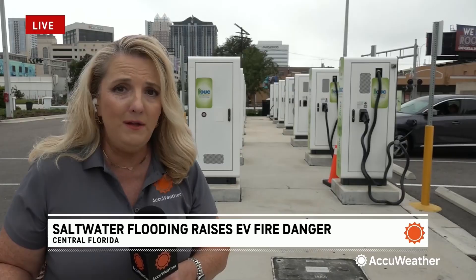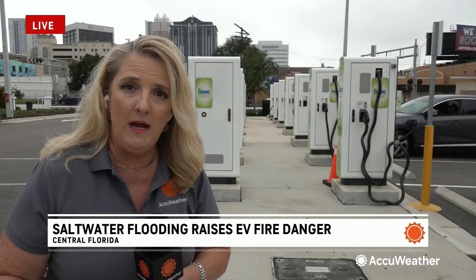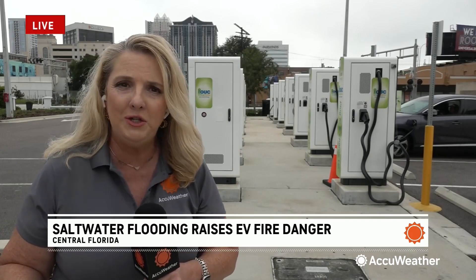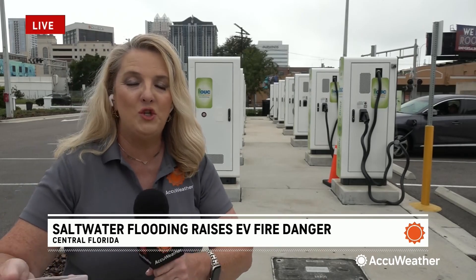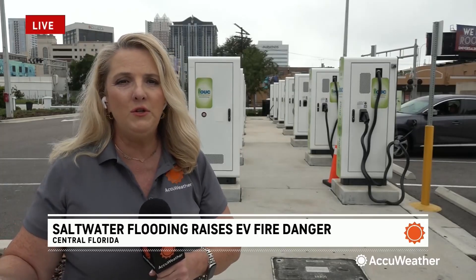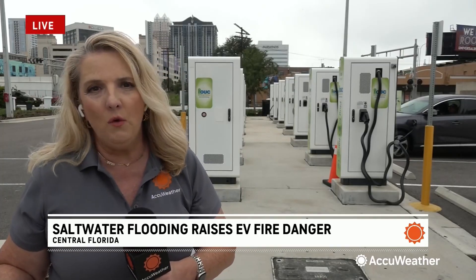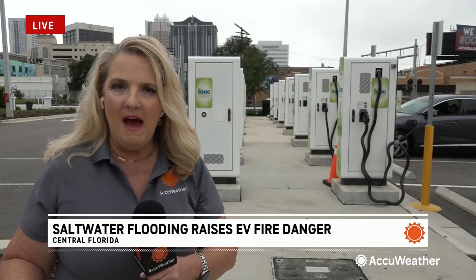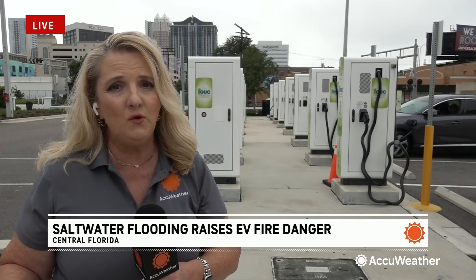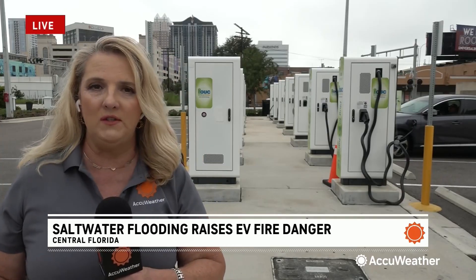If you live on a barrier island, you want to definitely get your EV off that island. Because if your EV gets damaged, you can't push it out of the way — you have to tow it off. Officials are just wanting you to think ahead as we continue into this hurricane season. We're in the height of hurricane season later this week, so they're trying to remind folks to have a plan ready, because a lot of times when these storms happen, you forget about the little things you need to do to help yourself stay safe.